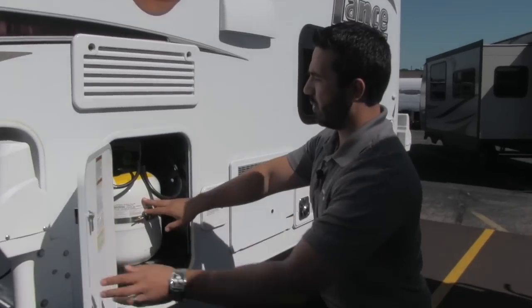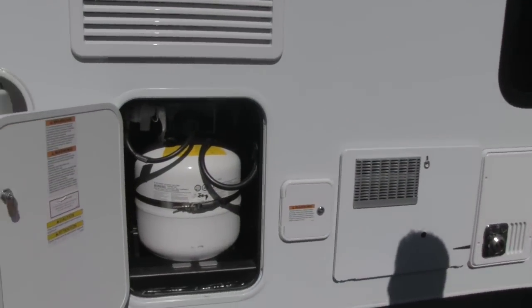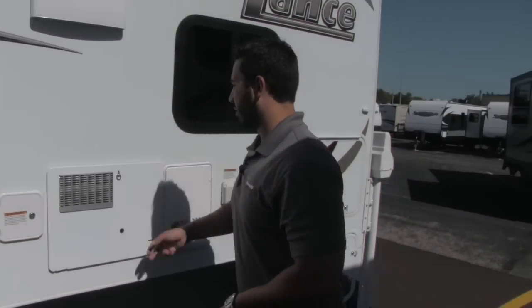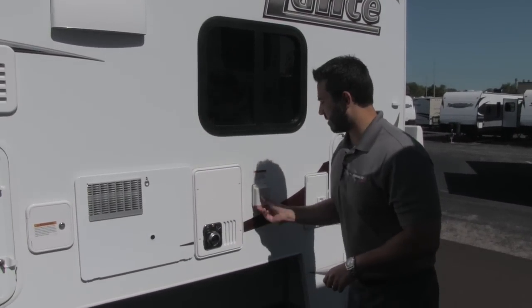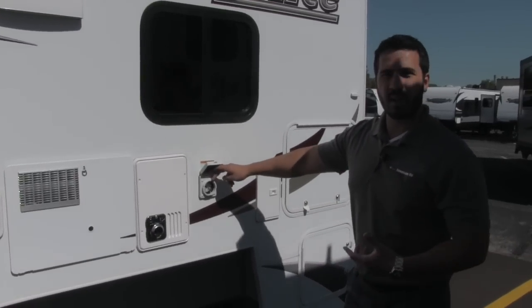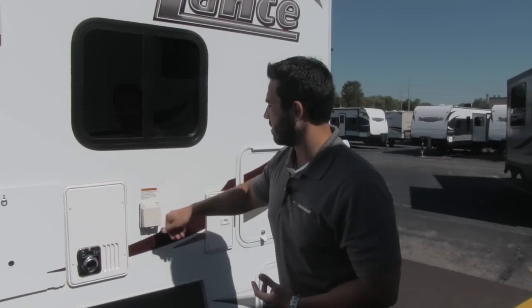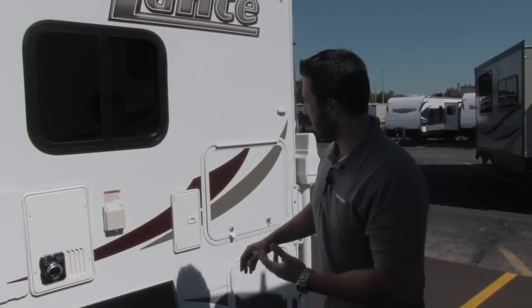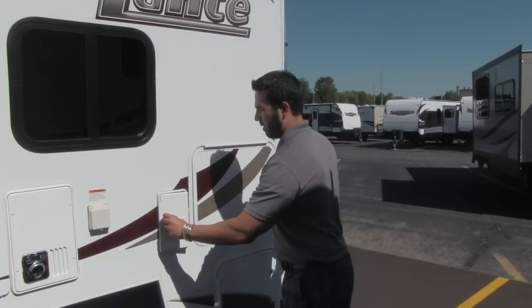Right here we're going to have our propane tank — a 20-pound propane tank. As we move back, you'll have your water heater and furnace. This is going to be our plug-in, and it is going to be detachable. That way you don't have any critters or anything crawling up in there, especially if you're going to be out in the wilderness.